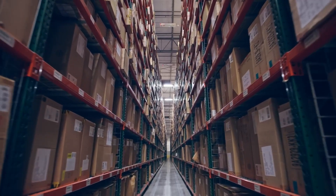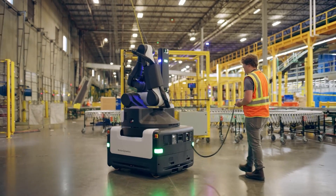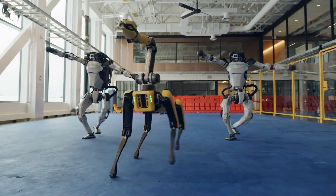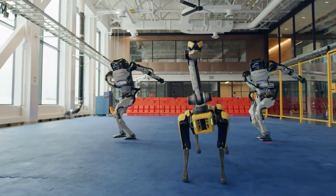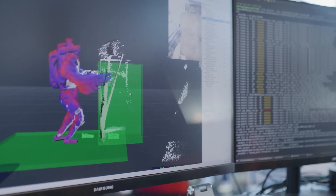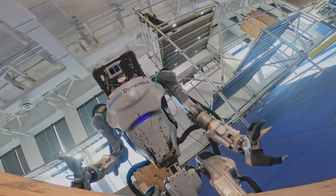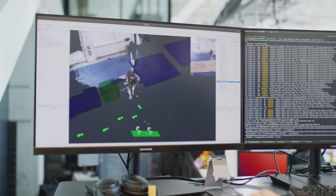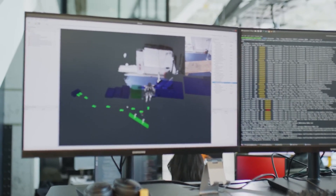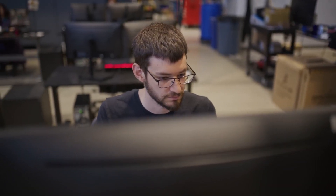It's essential to recognize that the manipulation tasks showcased in the video represent a significant milestone in robotics. While previous viral videos from Boston Dynamics astounded audiences with acrobatic and dance performances, the focus has now shifted to more practical applications. Manipulation tasks necessitate a deeper comprehension of the robot's environment, requiring it to interpret and interact with its surroundings in a nuanced manner.